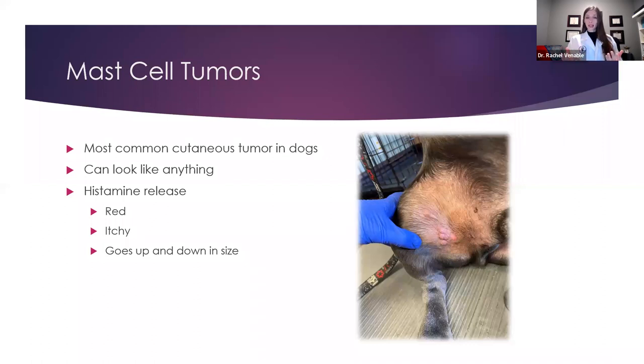It can actually look like anything. Usually it's a raised lump on the skin — it could be red, round, might actually be under the skin — and you see that swelling pop up. These actually cause a histamine release because mast cells are a normal cell in the body. Normally they're involved with allergic reactions or bug bites, but when they're mutated to form a tumor, we can see those same reactions. Like how when you get a bug bite, the skin turns red, it itches, it can go up and down in size — we can actually see that same thing with mast cell tumors, which is kind of crazy because most tumors don't itch or go up and down in size, but mast cell tumors definitely do.